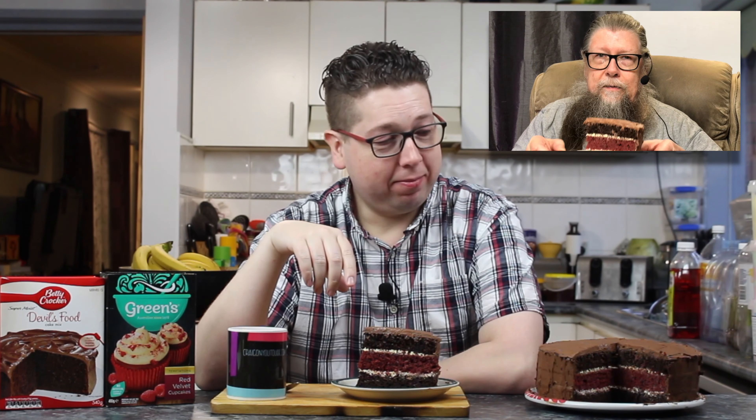I decided I'd bake a 13th birthday cake with three layers, so it has two different cake mixes. I always say: if you can make it the easy way, make it the easy way. I've got a Devil's Food Cake from Betty Crocker for the bottom and top, and I've got a Greens Red Velvet cupcake mix which I turned into a cake mix. I've got two different types of frosting — lemon butter in between the slices and chocolate butter on the outside.